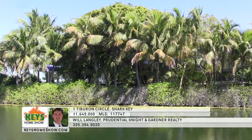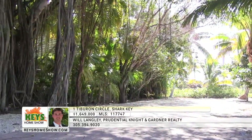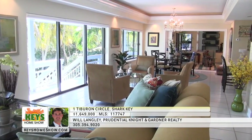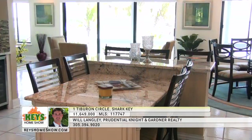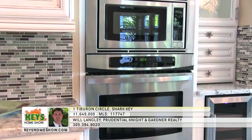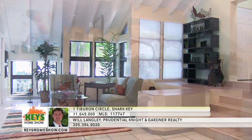In the gated Shark Key community, you'll enjoy fine luxury living in this incredible waterfront estate. One Tiburon Circle is the iconic home that sets the tone. Beyond the lush driveway and spacious brick parking area, the dramatic slate tile walkway leads you to the hand-carved mahogany front doors. The spectacular great room features walls of glass looking out onto one-of-a-kind views of the Gulf of Mexico and the National Marine Sanctuary. Entertain in the large formal dining area or enjoy a relaxing meal at the massive kitchen island and breakfast bar with beautiful granite countertops and glass tile backsplashes.